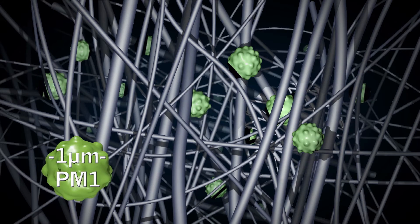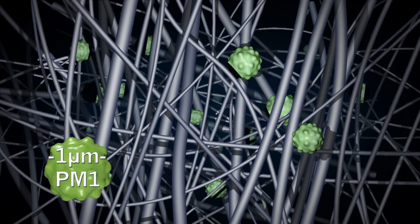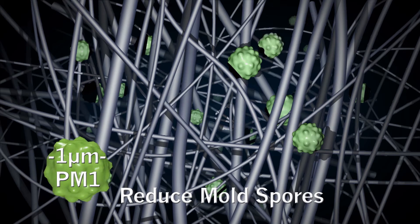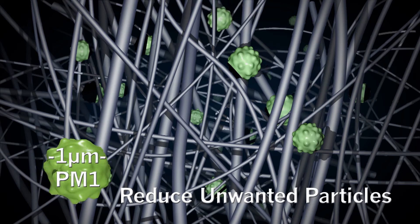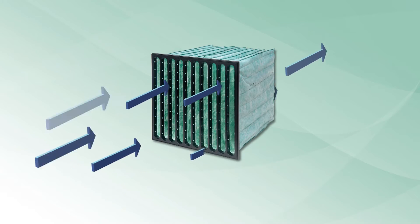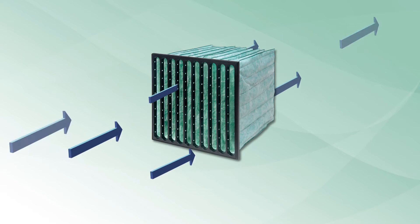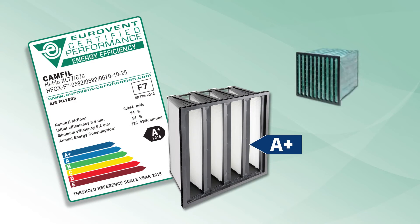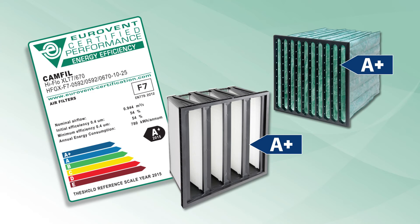CAMFIL's air filters are effective against PM1 particles and therefore reliably reduce the amount of pathogens, mold spores or other unwanted particles in a given volume of air. Continuous research and development towards low resistance and high dust holding capacity makes it possible for CAMFIL to be the first filter supplier to manufacture products certified with the official A-plus Eurovent energy rating.